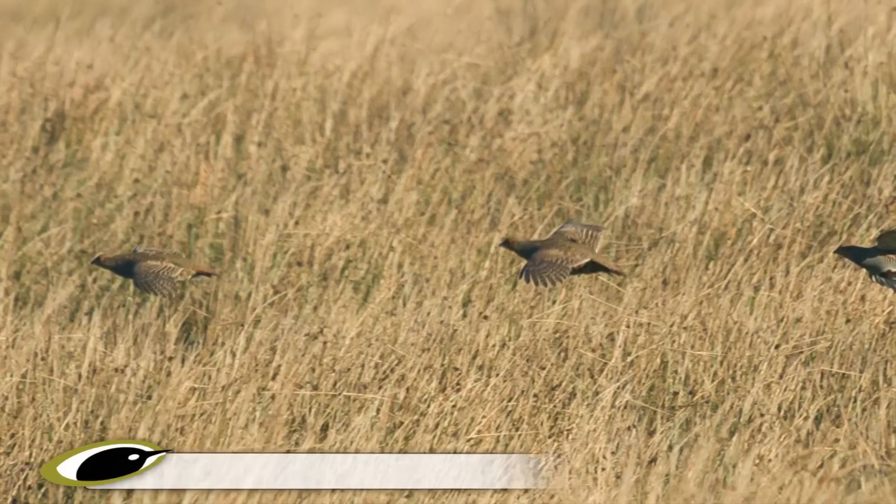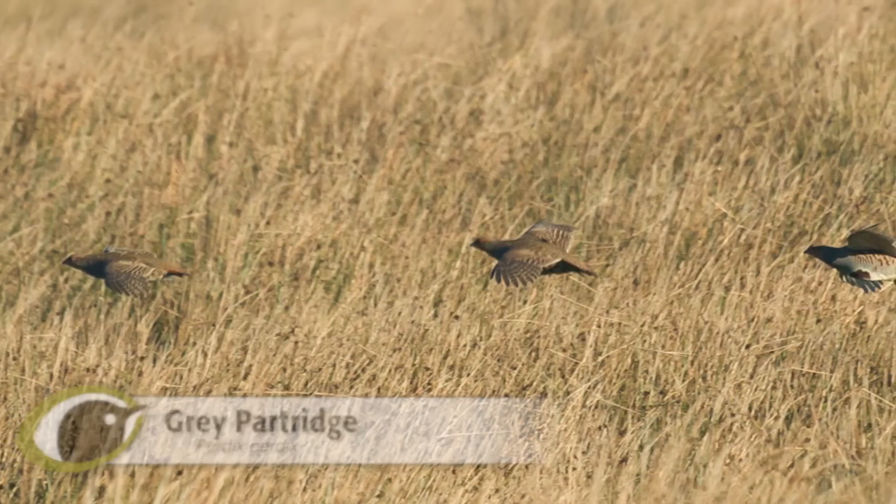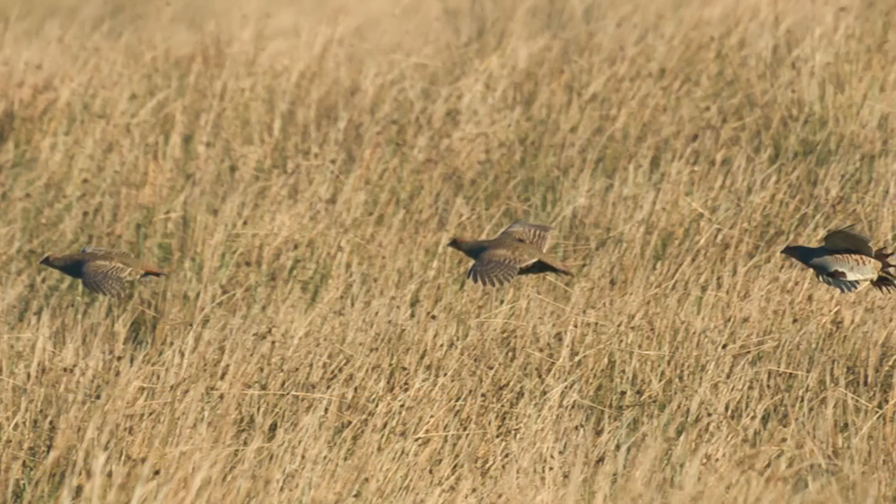When flushed, they do fly, but in panic, with strongly bowed wings and rapid wing beats, dropping back to the ground quickly.